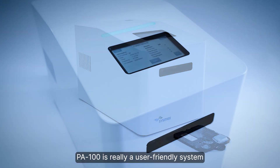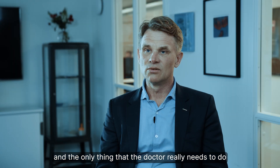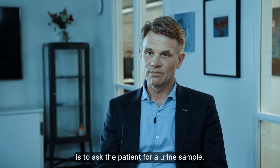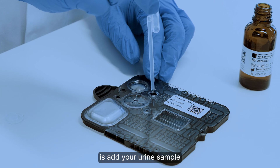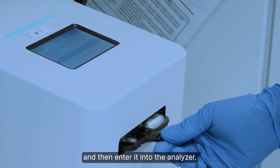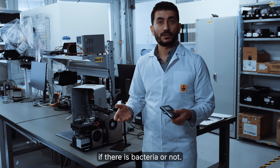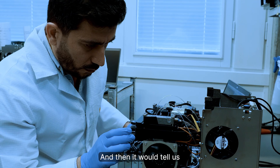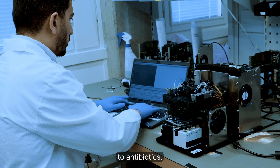PA100 is really a user-friendly system. The only thing the doctor needs to do is ask the patient for a urine sample. The user adds the urine sample into the cartridge and then enters it into the analyzer, which will detect if there is bacteria and tell us if that bacteria is resistant or susceptible to antibiotics.